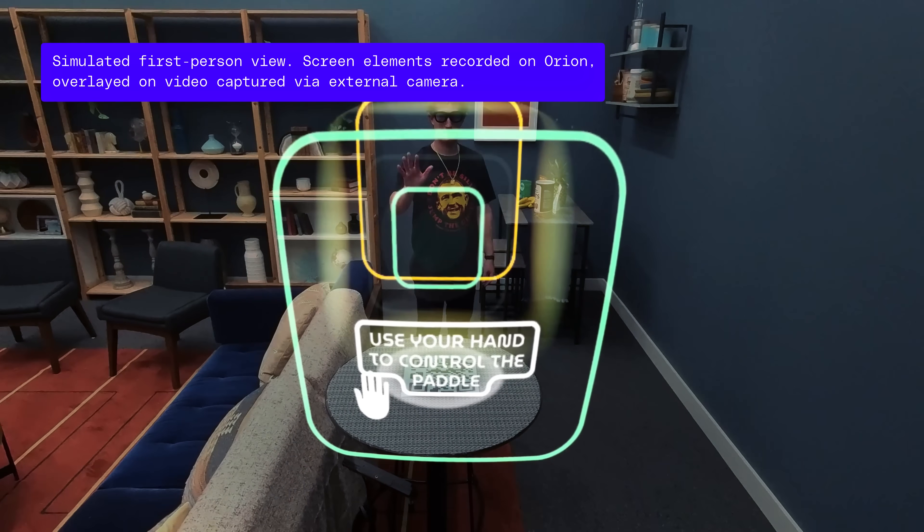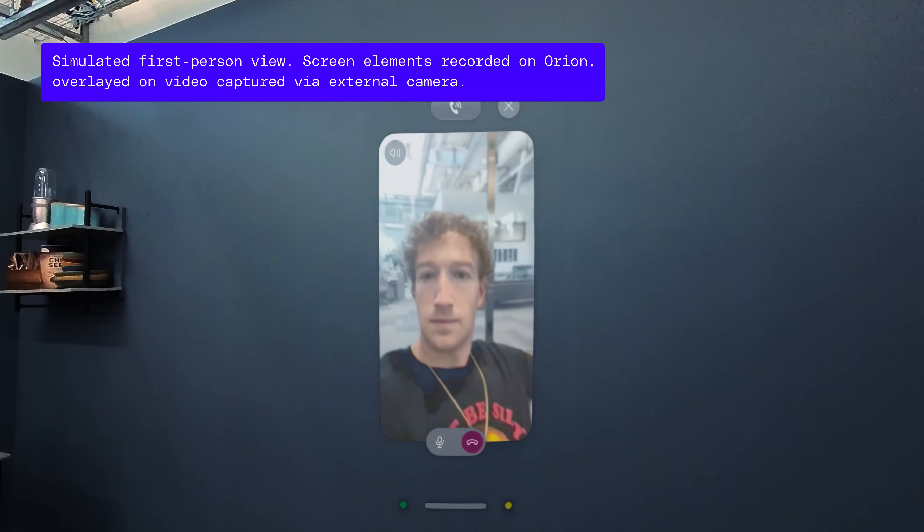For about two hours, I used the glasses to browse the web, play games, and video call with people through Messenger. And Mark Zuckerberg beat me in Pong.